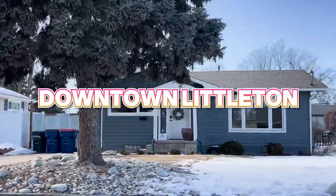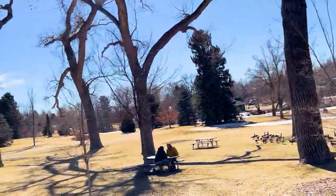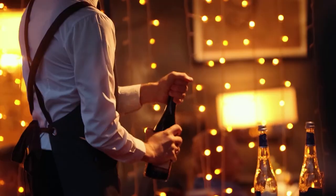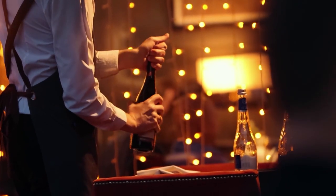Neighborhood number two is the downtown Littleton area. If you're looking for a neighborhood that has no HOA and is walkable, then the downtown area might be for you. When I say walkable, yes, we do need cars here in the metro area, but walkable meaning you can walk to the downtown area where there's mom and pop shops, restaurants, bars, breweries, a theater, and coffee shops.